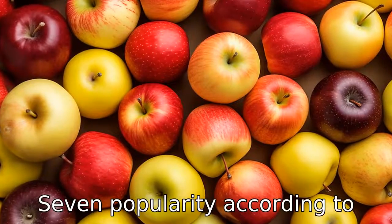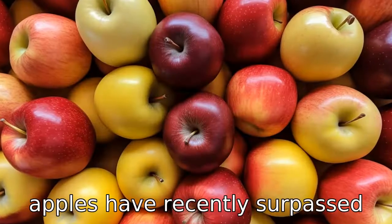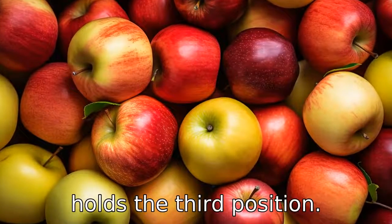Difference 7: Popularity. According to the U.S. Apple Association, gala apples have recently surpassed the red delicious as America's favourite apple. The Fuji apple holds the third position.